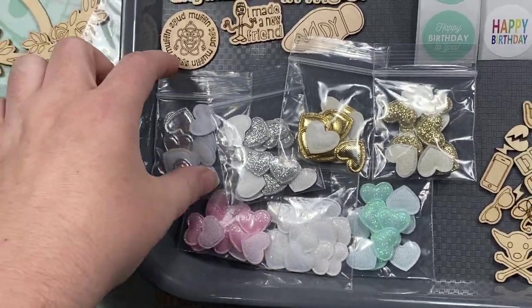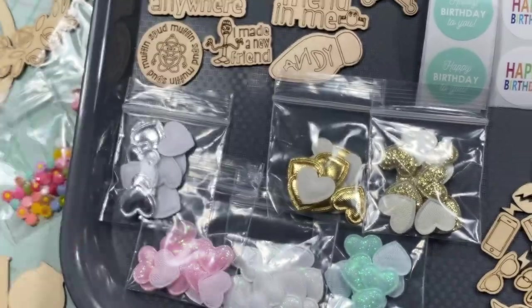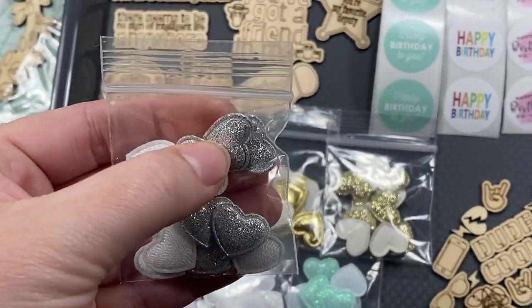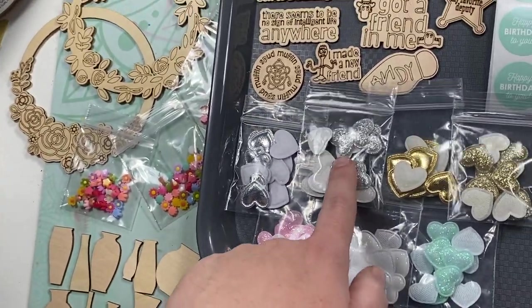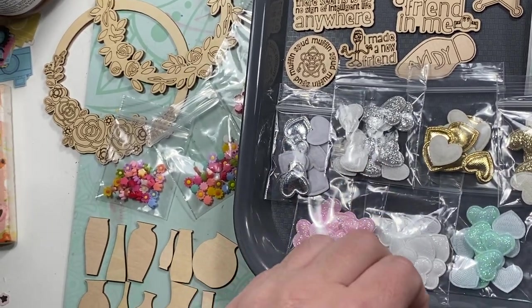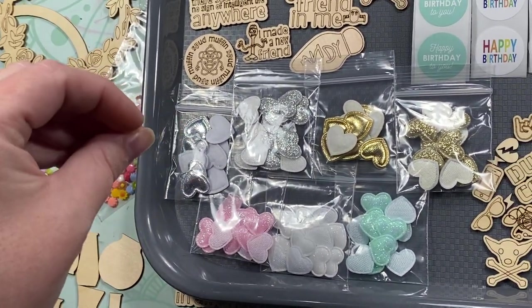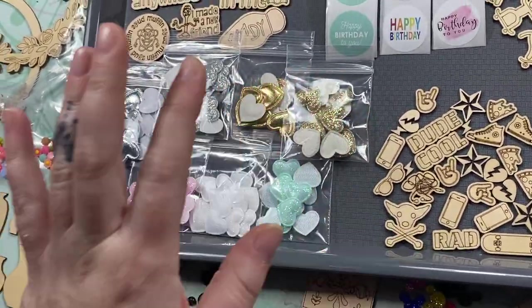These are puffy hearts — like the puffy butterflies that I put in the shop last month. There are seven different ones and they're not very big. There's mint, white, pink, silver, and gold in the glitter. And then in the foil there's gold and silver. The foil ones seem just a little bit larger, and I think it's the material that the glittered ones are made of — they kind of shrink up a little bit when they're heat pressed.